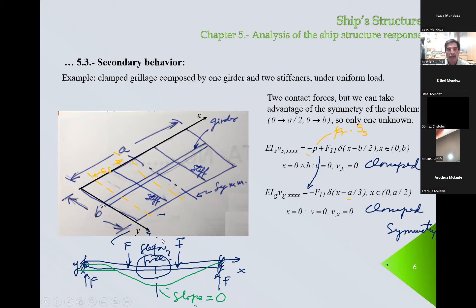Here we can apply symmetry conditions. We consider that the slope is zero in this direction. Also, because of symmetry, these forces are equal to those forces. So if we make any cut between these two contact forces, the shear force has to be zero. EI of the girder times the third derivative of the girder has to be equal to zero. This one extra unknown, F11, is the contact force. It will be determined by equaling the deflection of the stiffener with the deflection of the girder at this point.